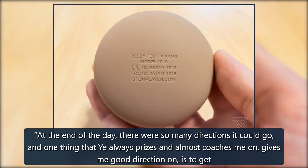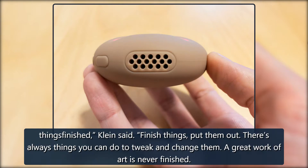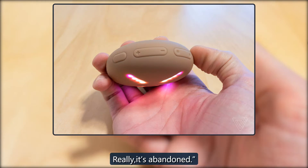'At the end of the day, there are so many directions it could go, and one thing that Ye always prizes — and almost coaches me on, gives me good direction on — is to get things finished,' Klein said. 'Finish things, put them out. There's always things you can do to tweak and change them. A great work of art is never finished. Really, it's abandoned.'